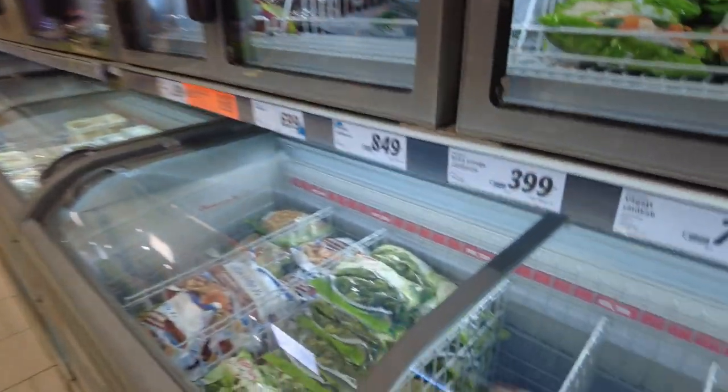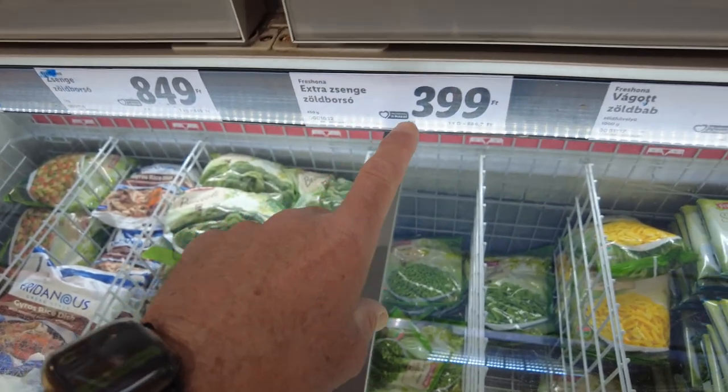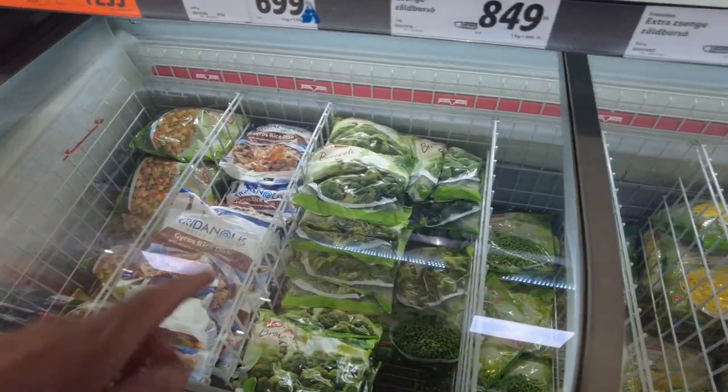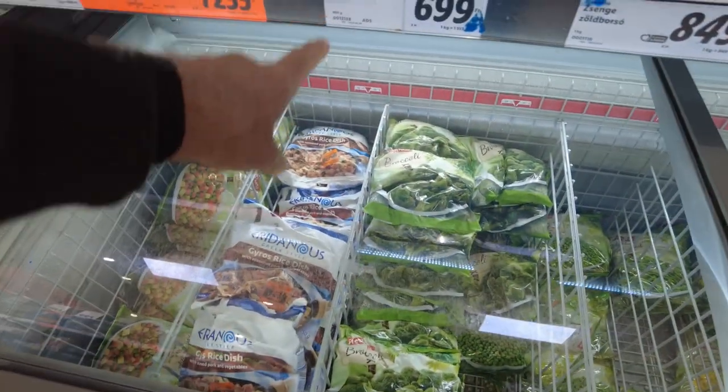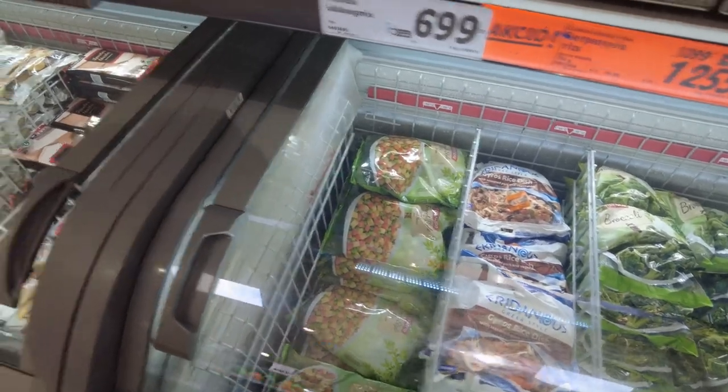We did peas on the last one. Here are the peas — $3.99 for their bag, so this is cheaper here than there. How much is broccoli? Two bucks. Mixed vegetables is two bucks.